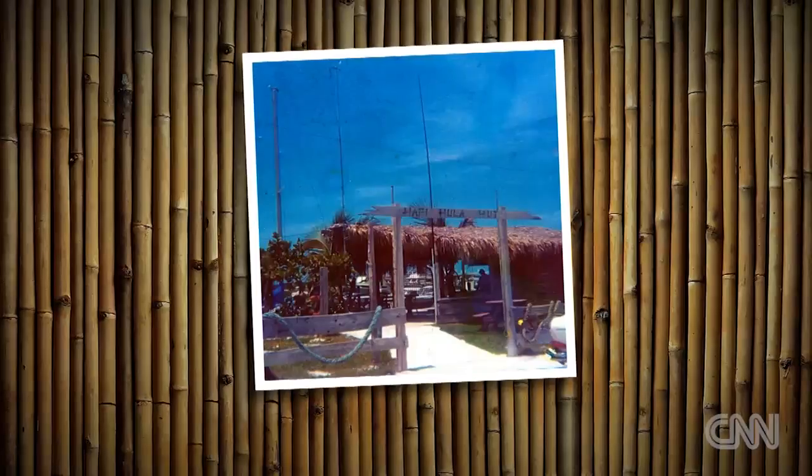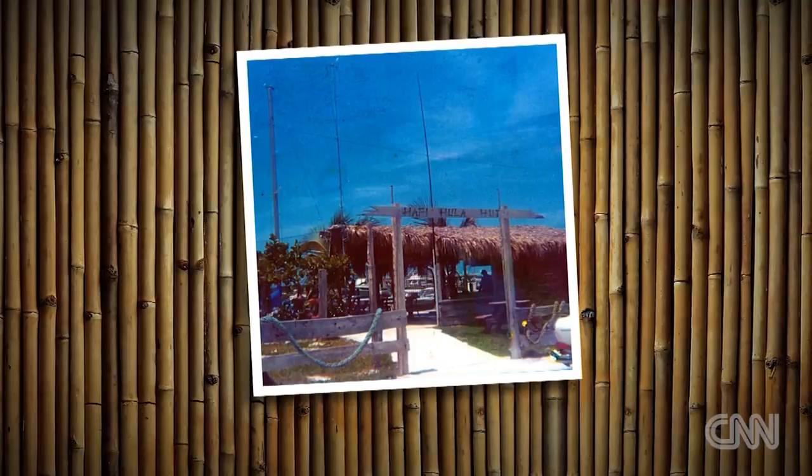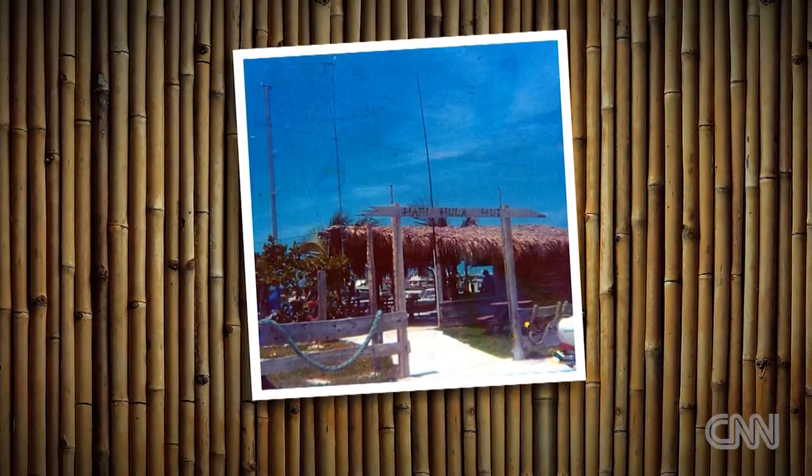A dentist in 1968 started collecting driftwood off of Windley Key and started building the Tiki Bar. It actually opened in 1970, and it was originally about 10 feet long with a thatch hut.